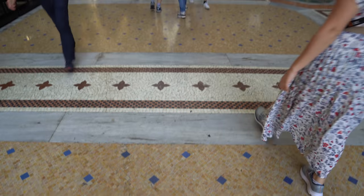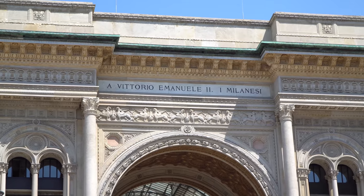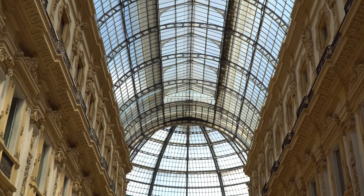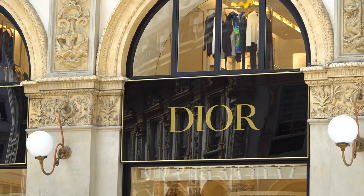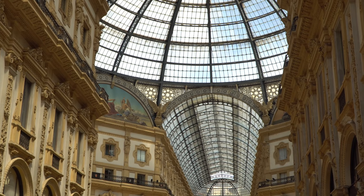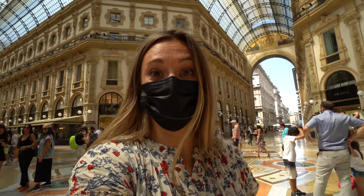Right next to the Duomo is the Galleria — a covered shopping area that is extremely high-end. Louis Vuitton, Prada, Gucci — all of the designer brands under one roof. The details here are amazing, from the ceilings to the walls to the floor. Everything is so intricate. What an amazing place to walk through.